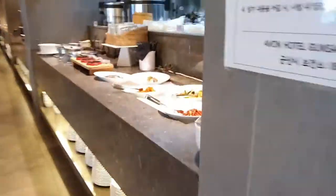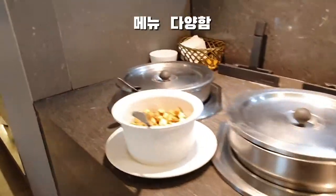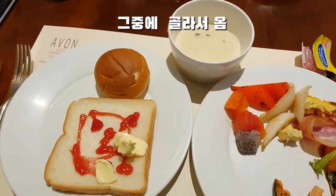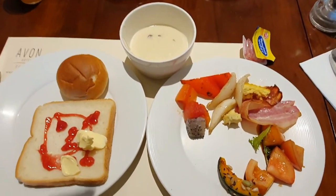It is very easy to use and eat. It is clean and there is also a lot of food available.